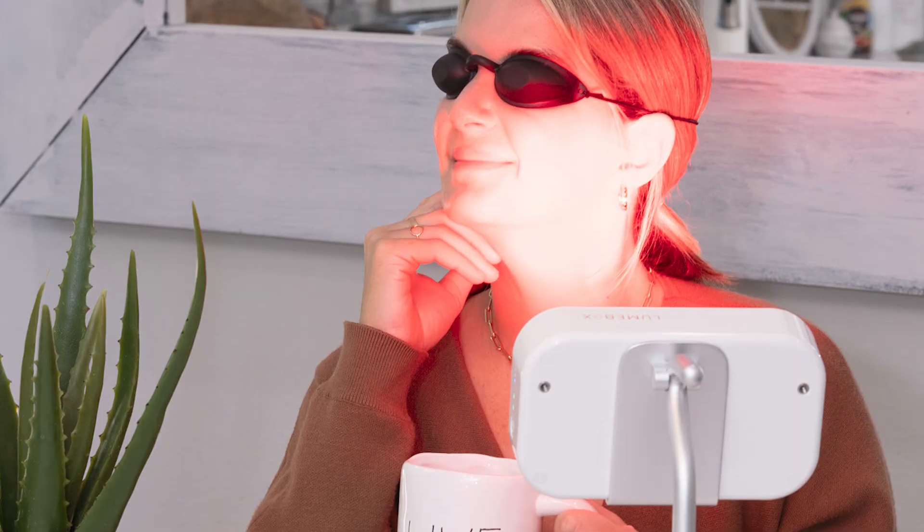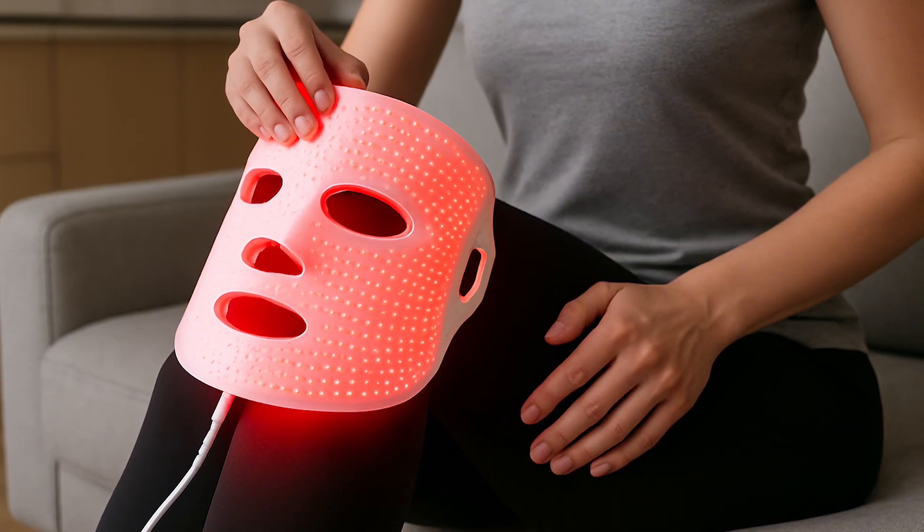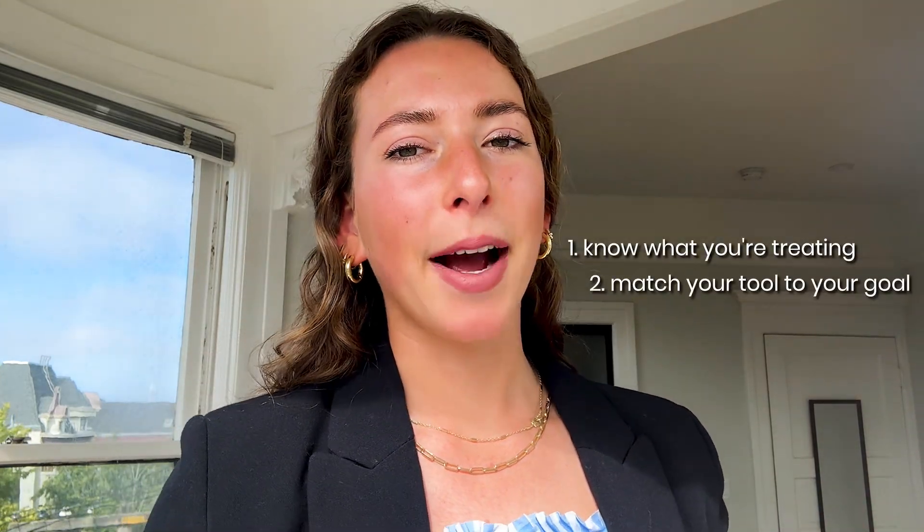Before you even turn on your device, take a step back and ask: what am I actually trying to treat? Because your results depend just as much on your goals as they do on the device you're using. Are you only wanting to help with the appearance of fine lines? If so, you don't need a higher-irradiance device — somewhere between 20 to 30 milliwatts per centimeter squared is the sweet spot. But if your goal is targeted pain relief, joint health, or muscle recovery, you do need a high-irradiance device. I see people use those LED face masks on their knees or muscles, but they're usually so low-powered they just won't do anything. And if you only want targeted treatment over your joints, you won't want a giant panel either because you'll be getting too much light to the rest of your body.